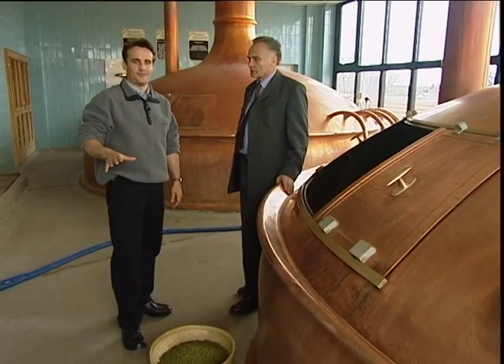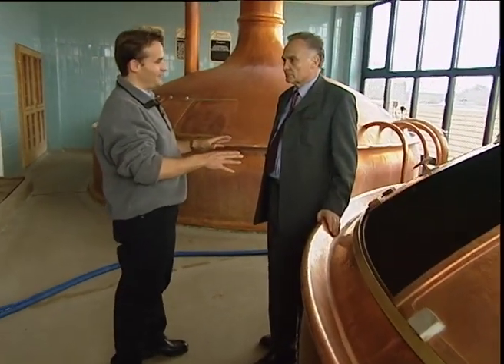Mr. Salek is the owner of the brewery here. Which generation are you now in the family, because it's been in the family for many, many years? For the 8th generation. The 8th generation now? Since 1684. But the brewery itself has been here longer? At 1300. Yes, what a wonderful history.